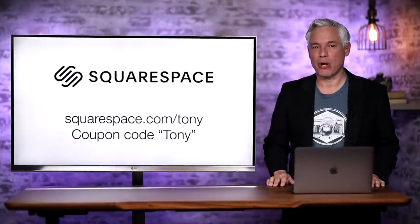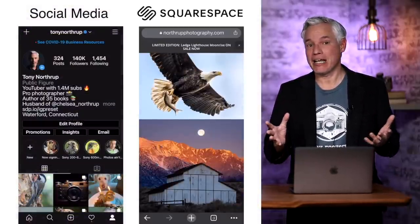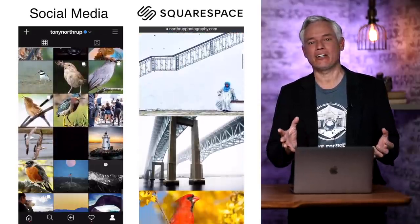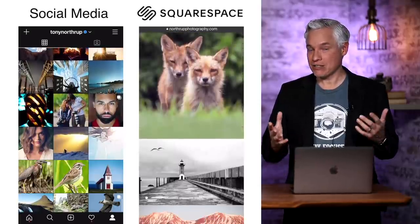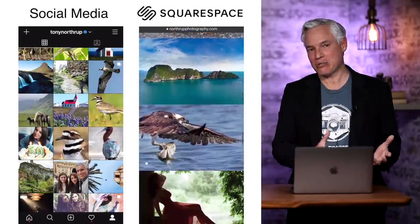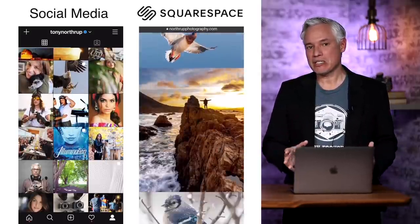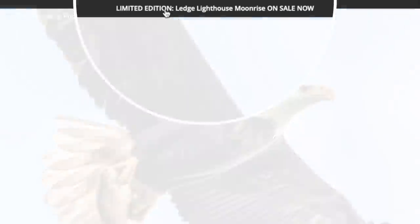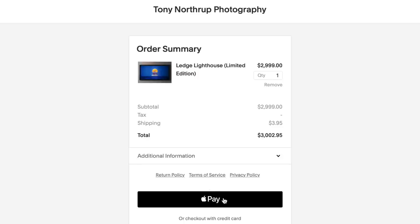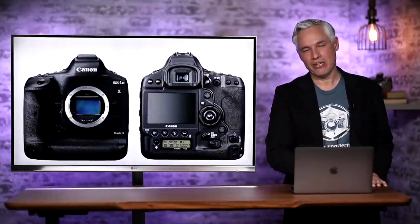But first, a word from our sponsor, Squarespace. Nowadays your online interactions are more important than ever. People are sick of looking at social media cluttered with ads. You need your own website that reflects your own style, shows your best pictures or the work that your business is doing. Squarespace lets you set all this up, take appointments online, set up an entire online store. It's what we use for our own stuff, and if you're setting up any kind of website, go to squarespace.com/tony. Try it out, and if you love it, coupon code TONY gets you 10% off. Thank you, Squarespace.